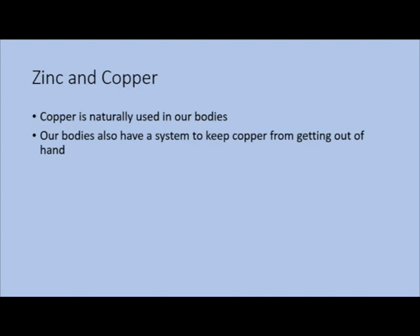Copper is used in our bodies as a component for catalysts that have to do with skin, as an antioxidant, helps absorb iron, and metabolize things. If nutrition is your thing, all you have to do is eat dark leafy greens. Our bodies also have a way to keep copper in check and maintain homeostasis, which is where zinc comes in — your body releases zinc and it bonds with copper, neutralizing the ions.